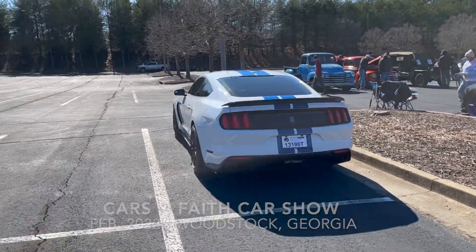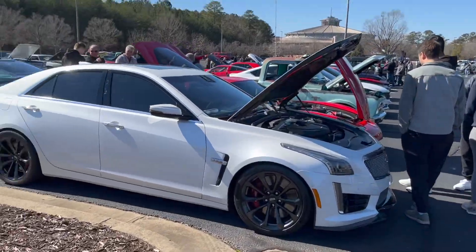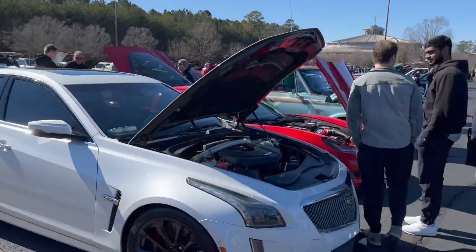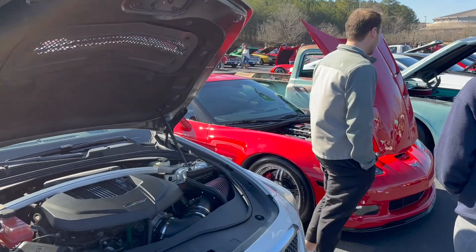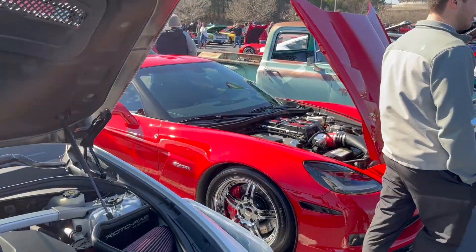All right guys, we're at this Cars and Faith inside. We got a CTS-V, we got a Shelby over there, Cadillac CTS-V, and we got a C6 Z06 over here.